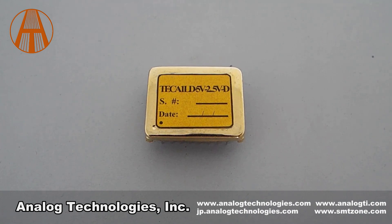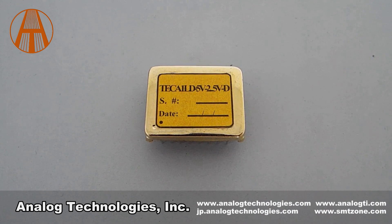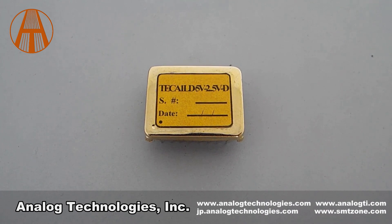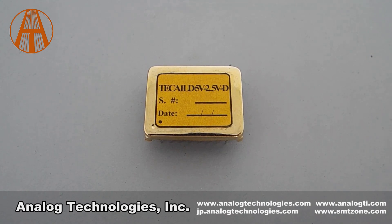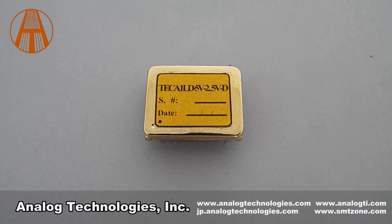The TEC-A1LD XVXVD series is compact and highly integrated. It is packaged in a six-sided metal enclosure which blocks EMS to prevent the controller and other electronics from interfering with each other.